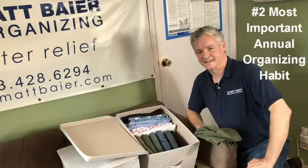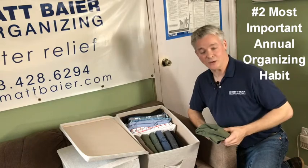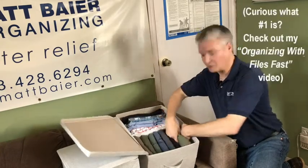Hi, Matt Beyer of Matt Beyer Organizing with Organizing Clothes for Seasonal Storage. In my book, The Circulation Solution, I state that mid-October is a great time to rotate your summer clothes into a more remote location to free up storage space in your bedroom. There's no need to keep your shorts and sandals accessible now. Seasonal clothes rotation is your second most important annual organizing habit. Here are some tips for optimal clothes storage.